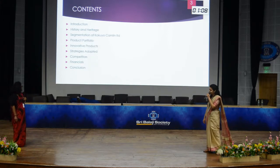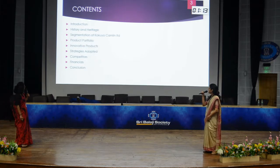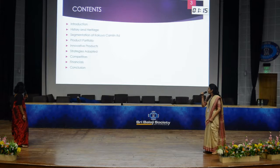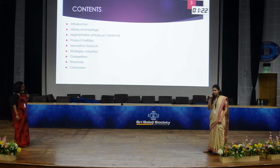These are the contents: Introduction, history and heritage of Kokuyo Camlin, segmentation of Kokuyo Camlin Limited, product portfolio, innovative products, strategies adopted, competitors, financials, and finally conclusion.